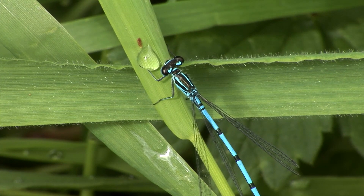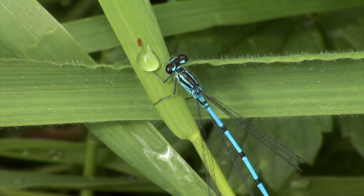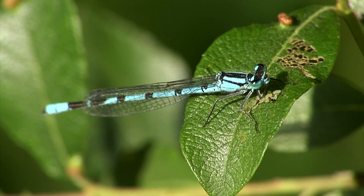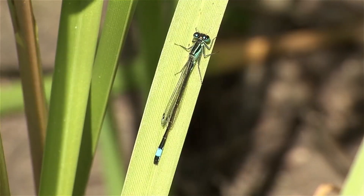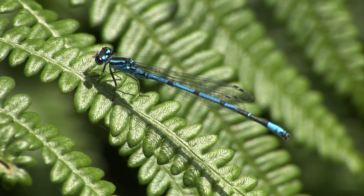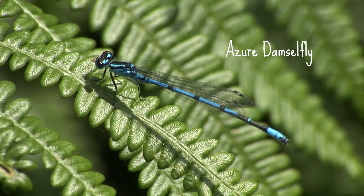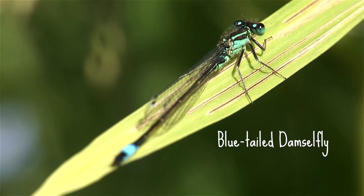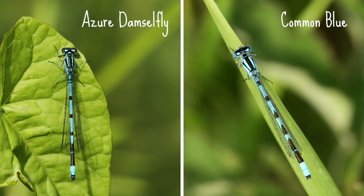If you spot a blue damselfly, there are a couple of species that look very similar. We're going to look at the most common species here, as this is what you're most likely to find flying around your garden pond. Blue damselflies on the wing in April or May are likely to be an azure, a common blue, or a blue-tailed. The two blues that look really similar at first glance are azures and common blues. Azures are common, widespread and more likely to be loitering around your pond, as common blues prefer larger bodies of water.